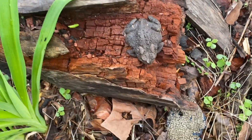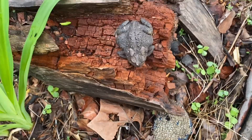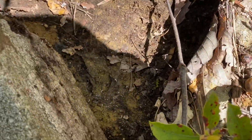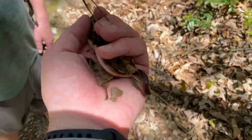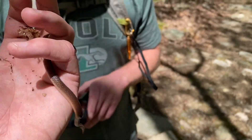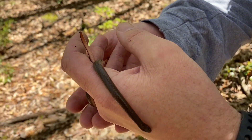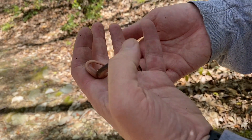First herp of the day — a big old American toad chunker. Just look at this rock. Here's a snake — it's actually a worm snake. Good find, Tommy. Cool little worm snake here. See it burrowing through my hand. Really cool snake.